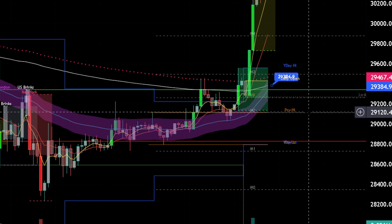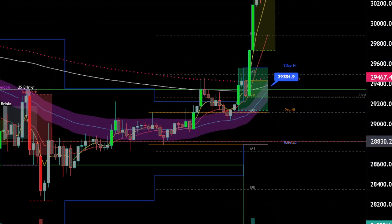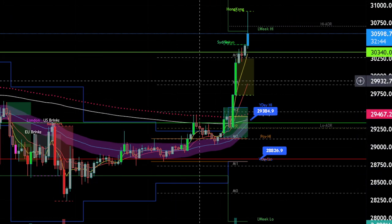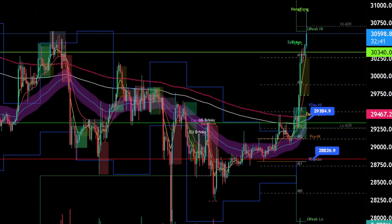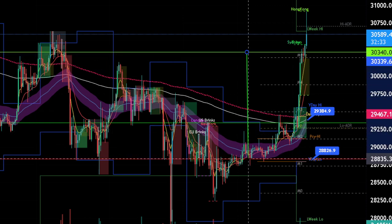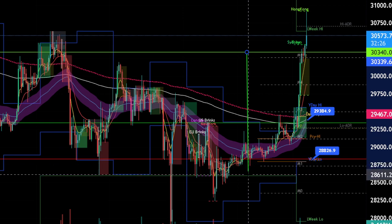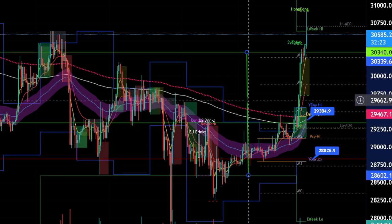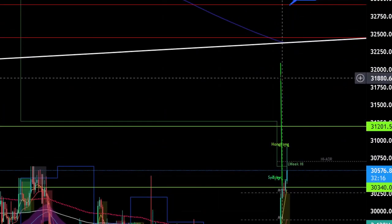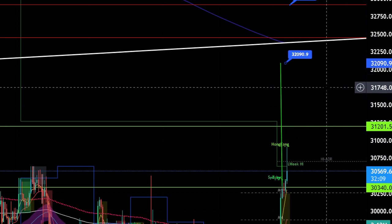Another support level is at 28,800. Now let's look at Bitcoin and try to figure out the targets. The range was from 30,340 up to 28,600. I told you if you break the range, you measure the width of the range and put your line at the breakout — that gives you an estimated target. This is my estimated move for that breakout. If Bitcoin cannot continue higher, that is one target.